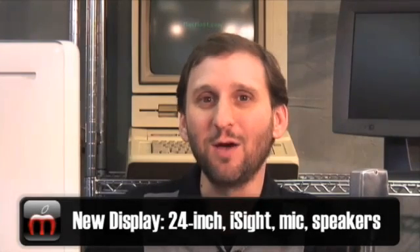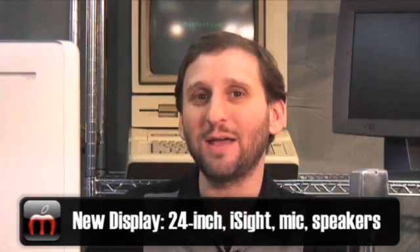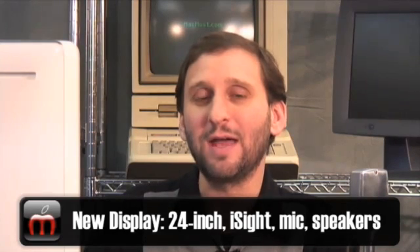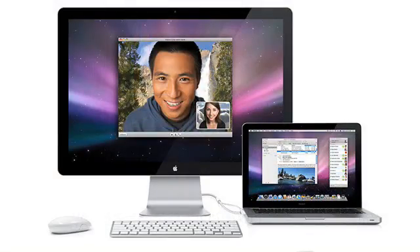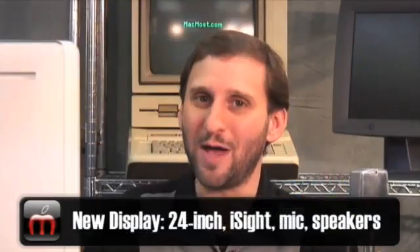A somewhat separate announcement is for a new cinema display. This is going to be a 24-inch cinema display which will display 1920 by 1200 pixels. It will feature speakers, iSight, and a microphone. It's actually being touted by Apple on their website right now as the perfect additional display if you have a MacBook.